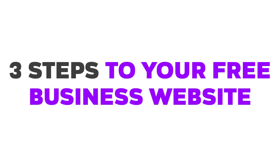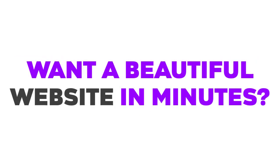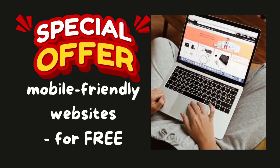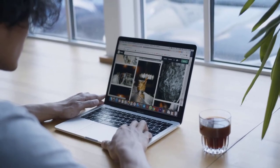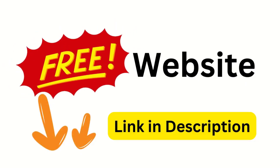3 steps to your free business website — it's easier than you think. What a beautiful website in minutes! Get stunning mobile-friendly websites for free. Get started with easy customization and built-in SEO tools. Click the link in the description to get your free website now and build your dream website today.